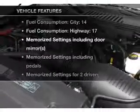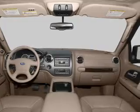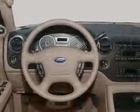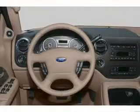Plus enjoy these notable features included in this vehicle: air conditioning, power door locks, power windows, power steering, cruise control, power mirrors, an AM/FM stereo with a CD player, and an adjustable tilt steering wheel.